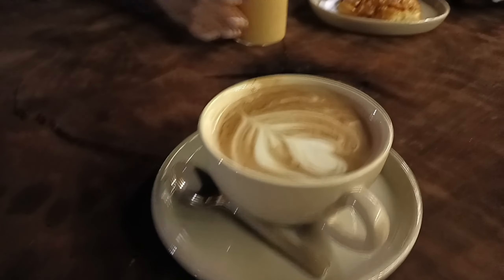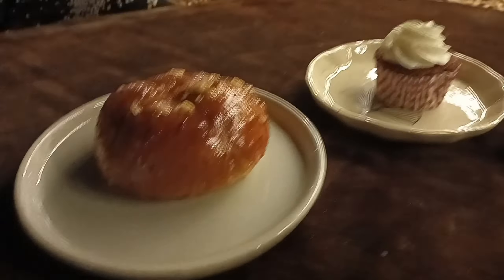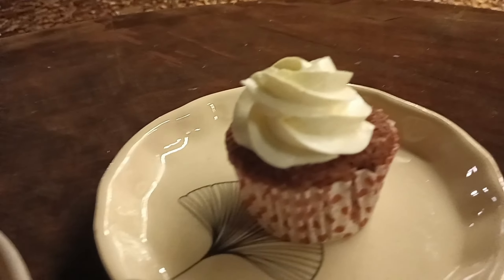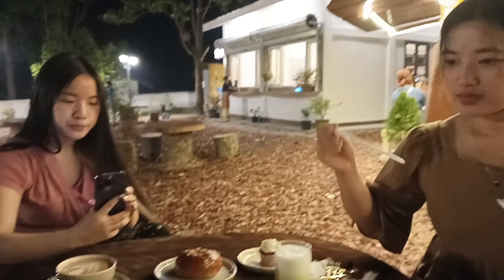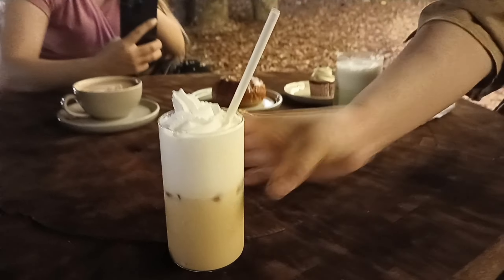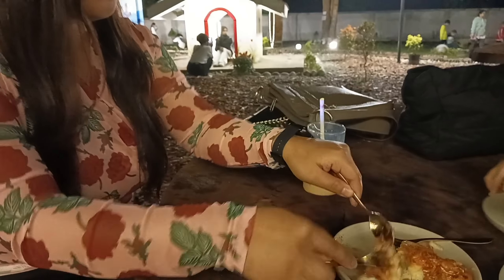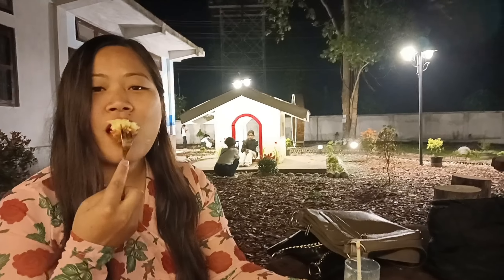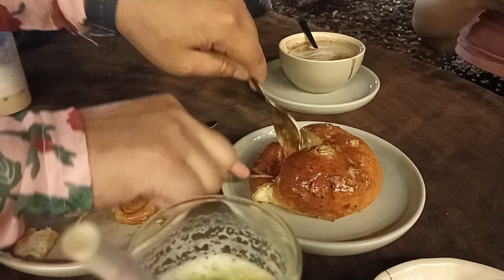This is my caramel coffee, this is mine. Thank you! What are you having? Sausage bread, and this one is cheese garlic bread, and this one is red velvet. Enjoy your food! Sausage bread — how is it? And this one, what was it? This is garlic bun.